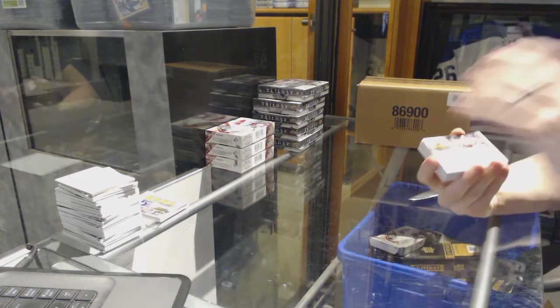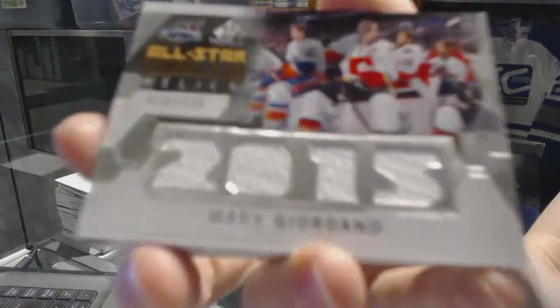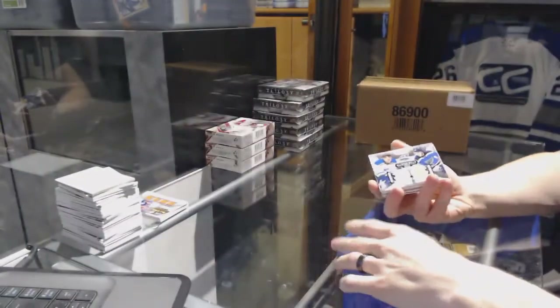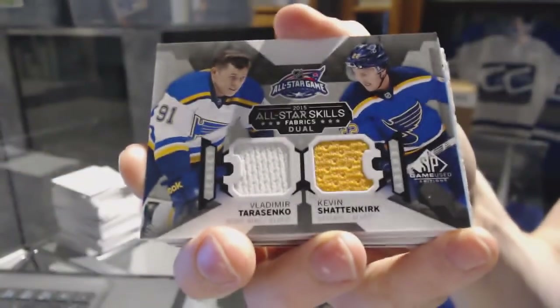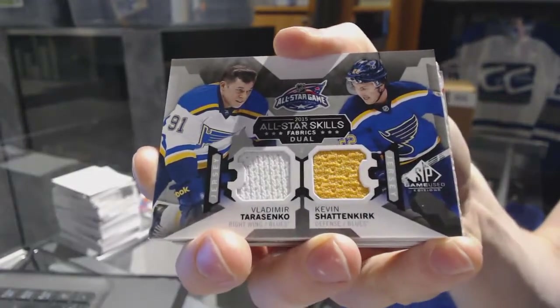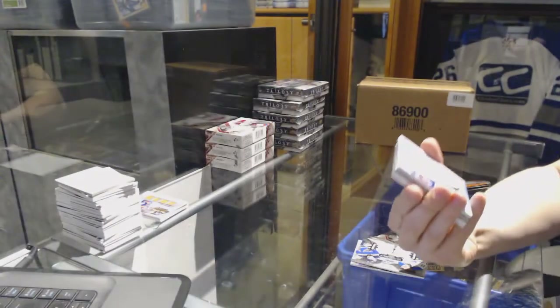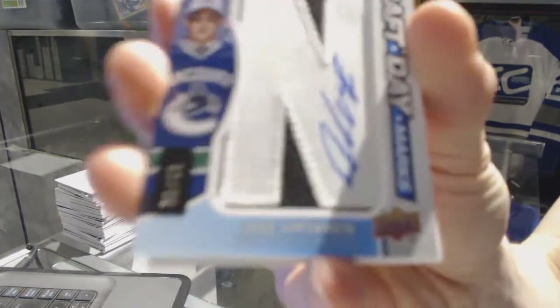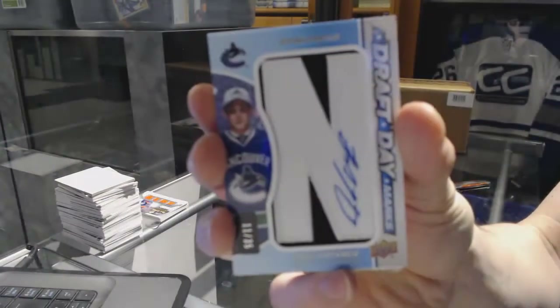Box two: we've got an all-star skills relics numbered to 125 for the Calgary Flames — Mark Giordano. We've got an all-star skills dual jersey for the St. Louis Blues — Vladimir Tarasenko and Kevin Shattenkirk. We've also got a draft day marks numbered 11 of 35 for the Vancouver Canucks — Jake Virtanen.